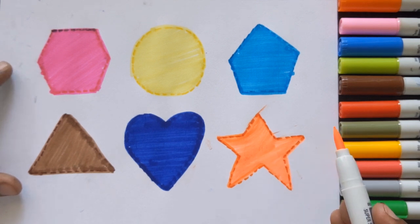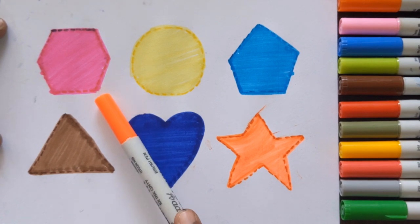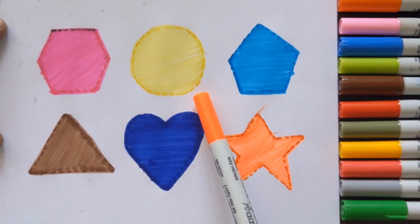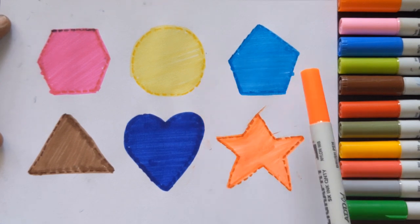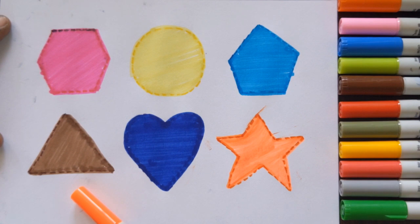Star, orange color. Which shape is this? This is a hexagon, pink color. This is a circle with yellow color. Pentagon with sky blue color. Triangle with brown color. This is a heart with blue color, and a star with orange color.